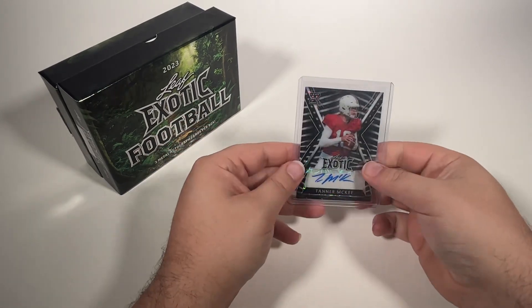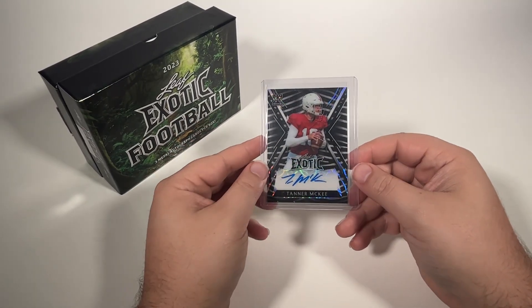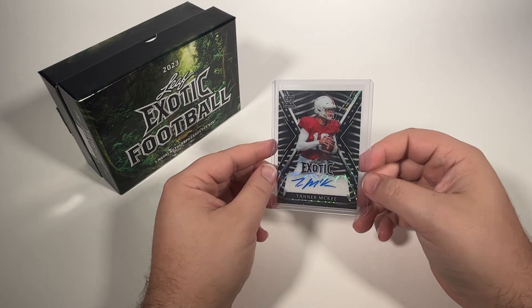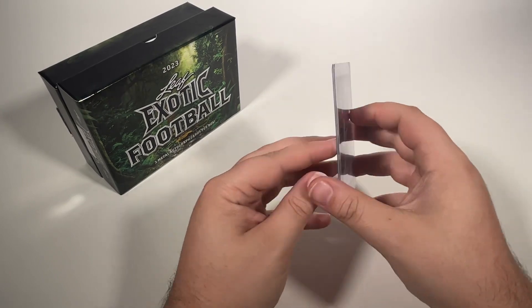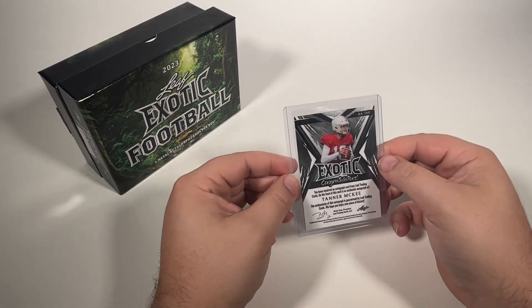And Tanner McKee. So three quarterbacks all in the same box. That's certainly something good to get — not necessarily the quarterbacks we were looking for, but I'm not going to complain about three quarterbacks. Here is a zebra of Tanner McKee, and that one is numbered five of seven.